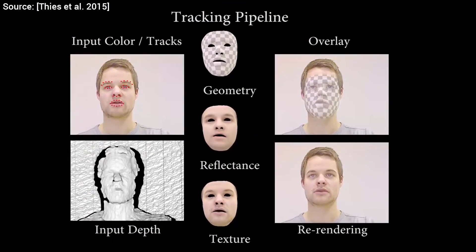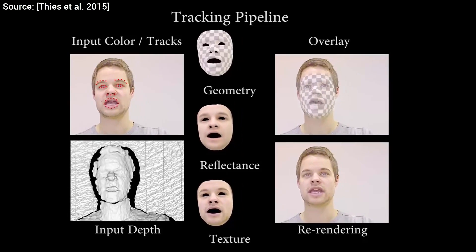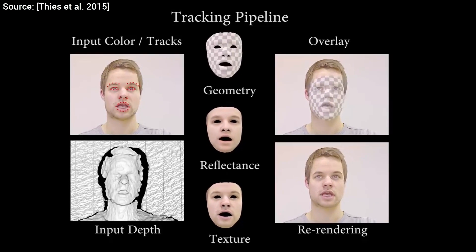First, there is a calibration step where the algorithm tries to capture the geometry and the reflectance properties of both faces. The expression transfer comes after this, which is fraught with difficulties.